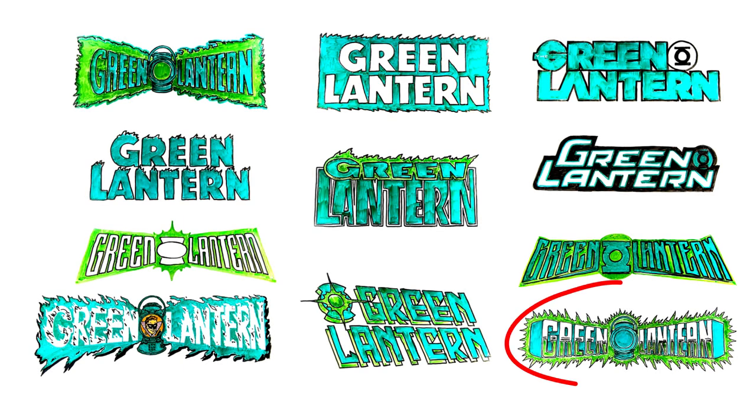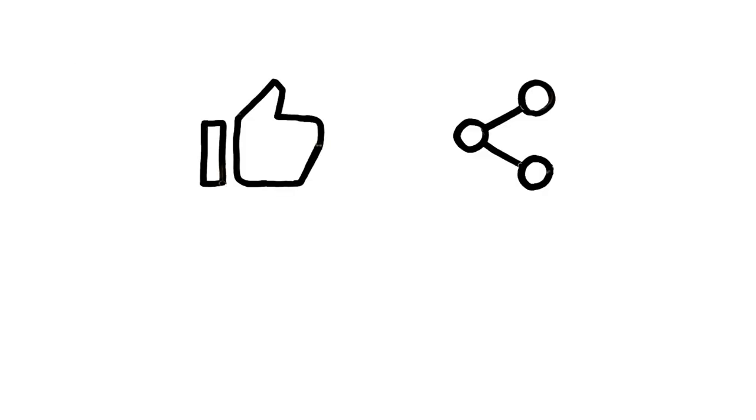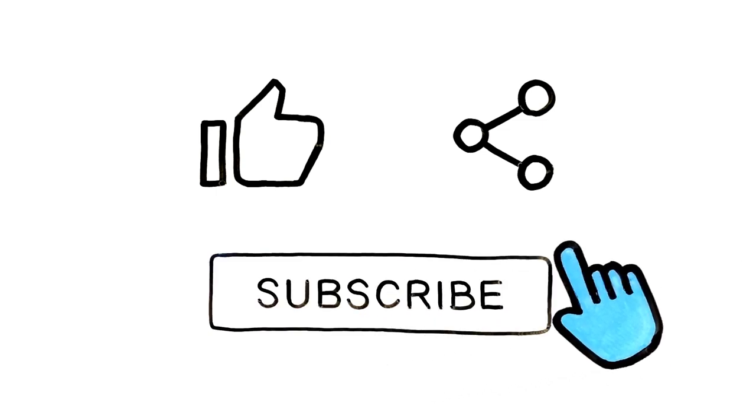Quite honestly, I was leaning towards the 1984 version, but it's a little bit dated and busy. I hope that you've enjoyed this video and thank you for watching. If you have an opinion on which one you like best, please list it in the comments below. And don't forget to like, share, and subscribe. Thanks again and have a great day!